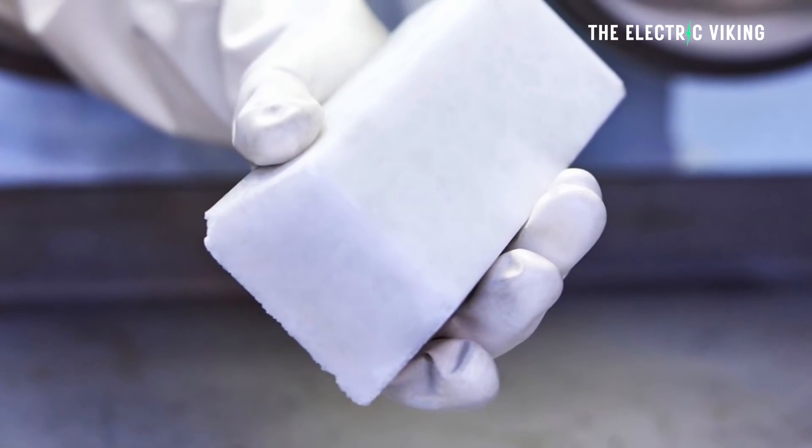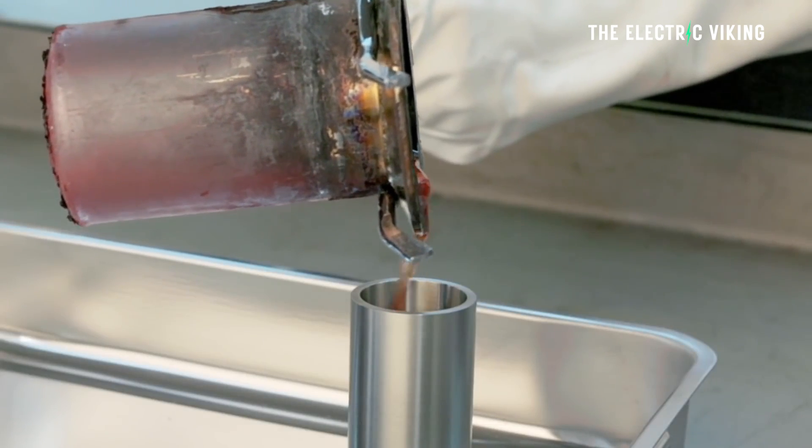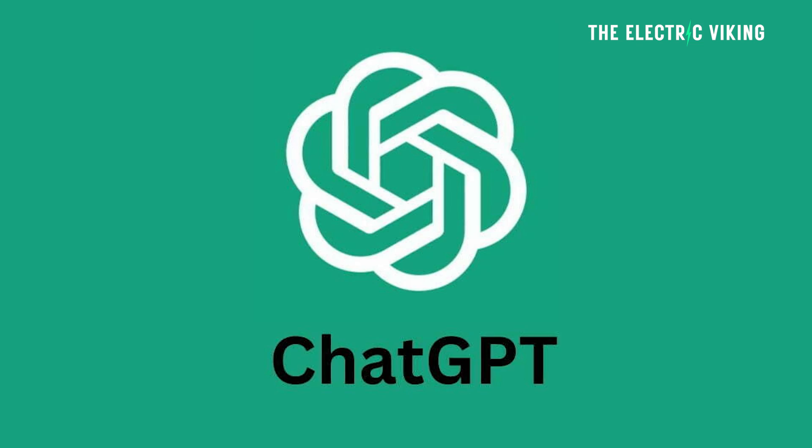Molten hydroxide salt batteries, also known as liquid metal batteries, were once a promising technology that looked far off into the future, but they are now actually here. If you ask AI like ChatGPT about this type of battery, it will tell you it shows incredible promise but hasn't reached commercial viability yet. However, ChatGPT would be very, very wrong.